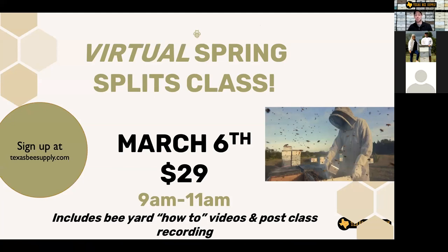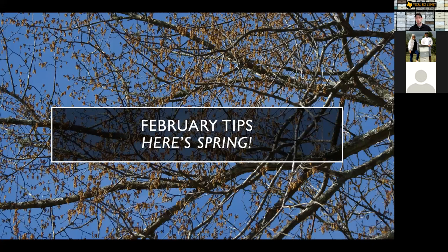The last thing to mention is our virtual spring split class. We have a bunch of these, but the soonest one is March the 6th — that's a virtual one. We have in-person ones at all of our branches a little bit later in March. We tried to bump all our split classes up so you have plenty of time to know exactly what you're doing, get queens ordered, etc. Our very first splits class is March 6th, about a month away, 29 bucks. It'll be really interactive.